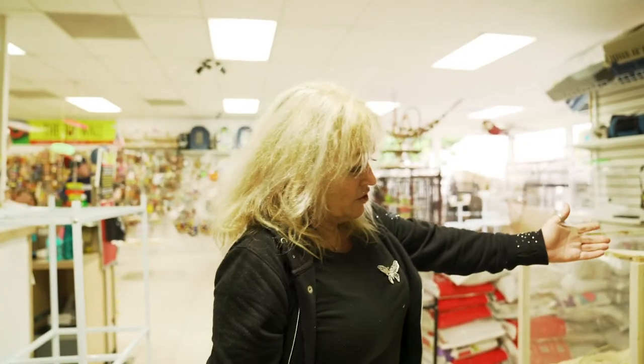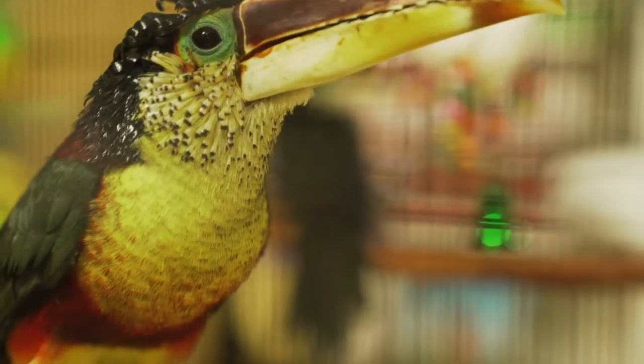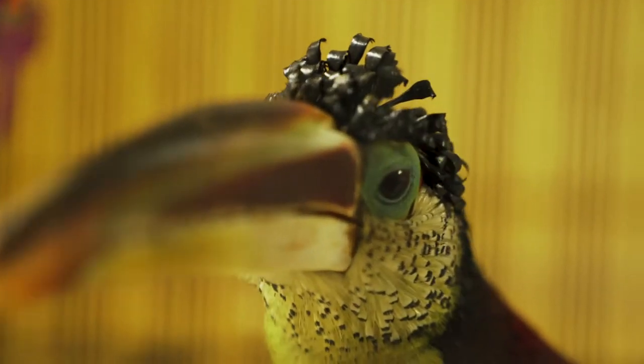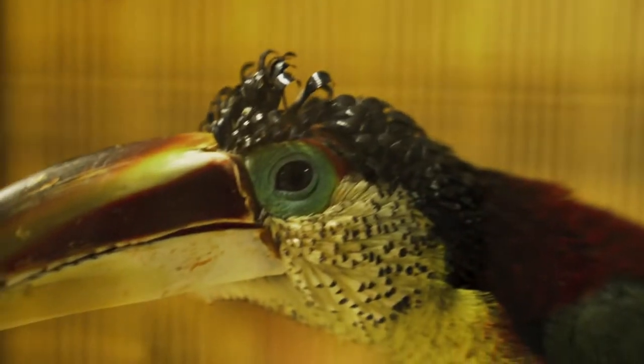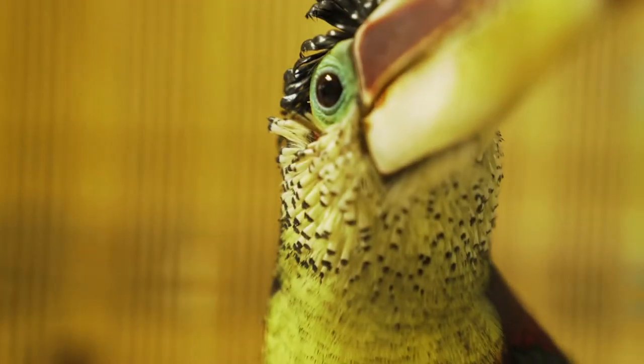And we have these two lovely curl-crested aracaris. These birds are about eight years old and they're one of the smallest toucans. They actually have a lovely curly crest. As they bathe, their curly hair goes straight, and as they dry, the feathers curl up.